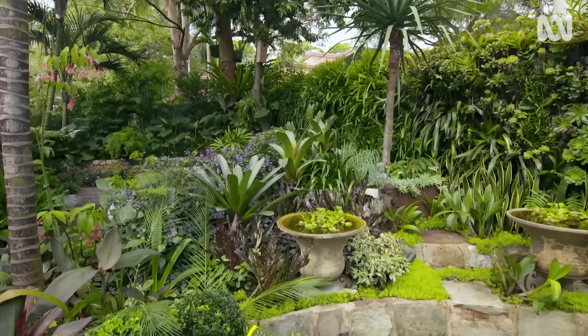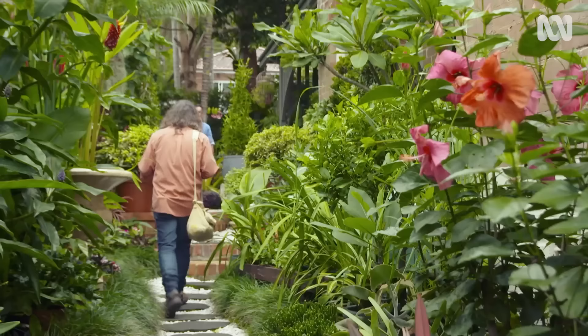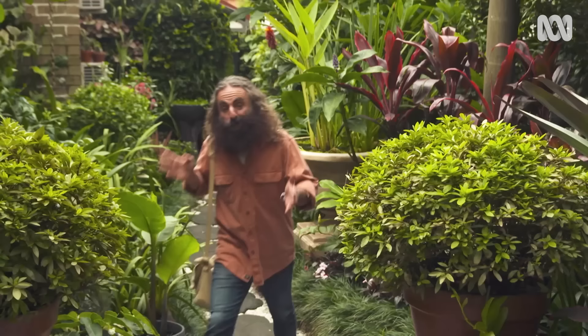Say hello to Eric. Here in the southern Sydney suburb of Hurstville, he's been designing, making and growing walls for years. He's a bit of a green wall guru, and this is his garden's sweeping creation.